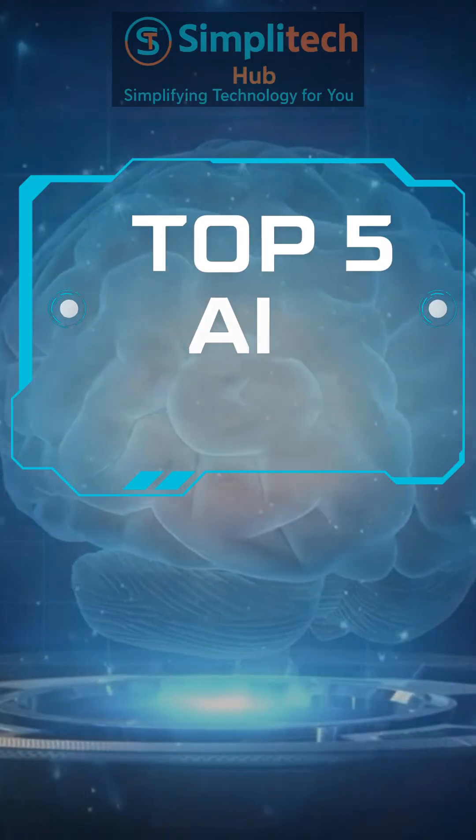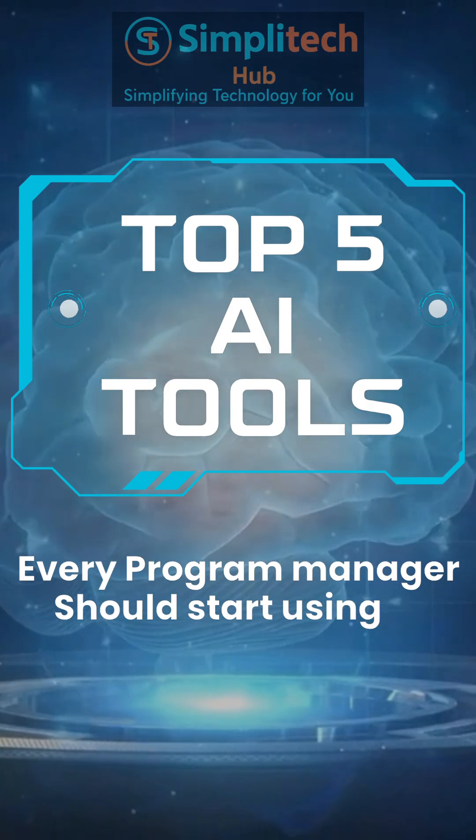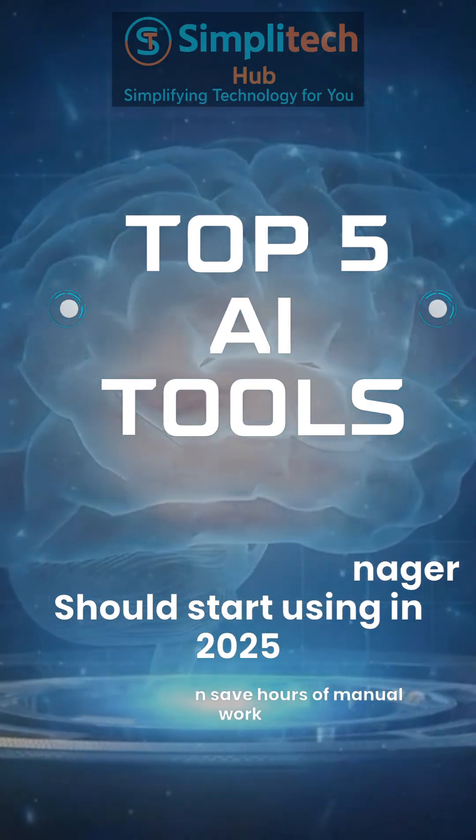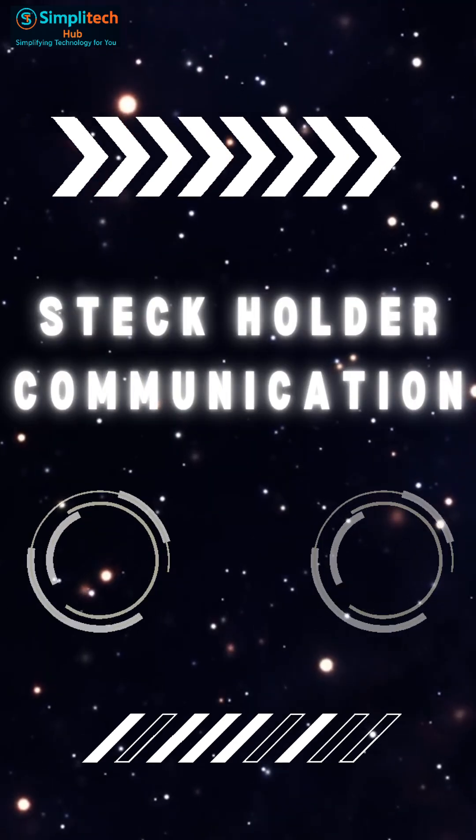Hi everyone! Today I'll show you the top 5 AI tools every program manager should start using in 2025. These tools can save hours of manual work in reporting, MOM creation, project tracking, and even stakeholder communication. Let's get started.